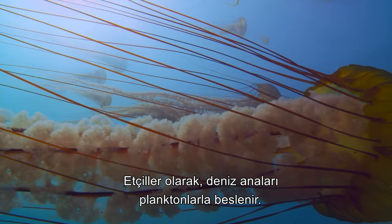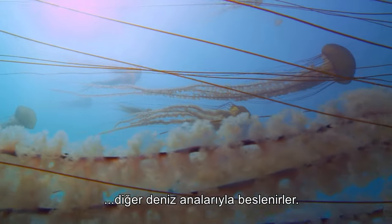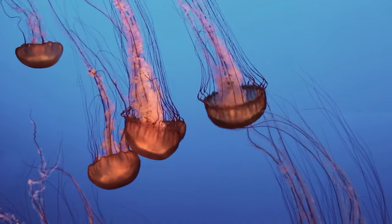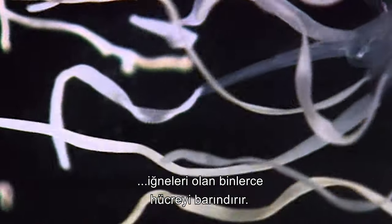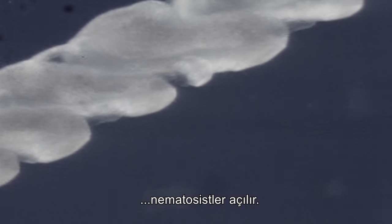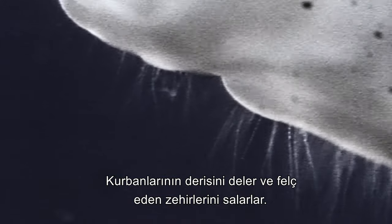As carnivores, jellies feed on the plankton, crustaceans, and even other jellies that are abundant throughout the reef. Each tentacle houses thousands of tiny cells containing stinging, thread-like harpoons called nematocysts. When a tentacle happens to brush against prey, the nematocysts uncoil, piercing the victim's flesh and injecting their paralyzing venom.